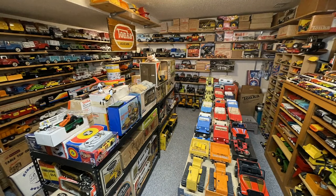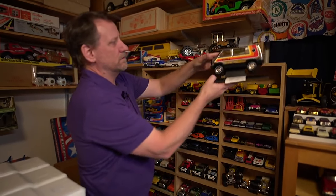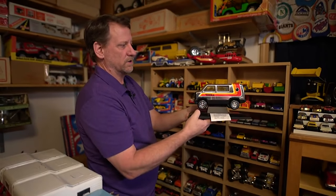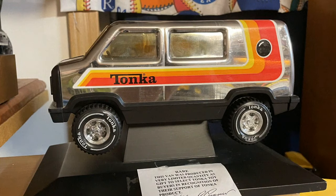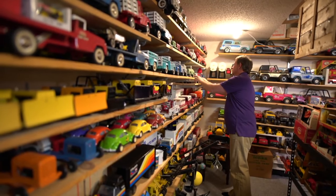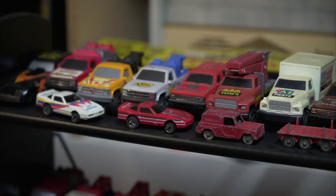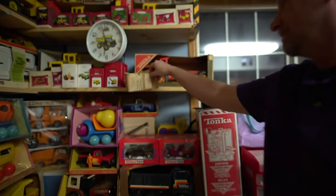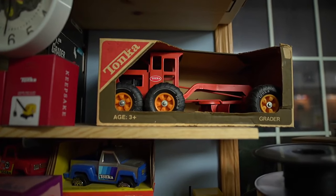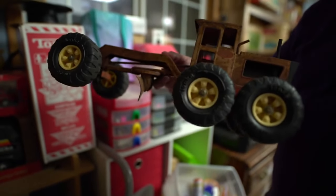He has more than 700 Tonka toys of all shapes and sizes — including dealer awards given to retailers who sold a certain number of toys. But his considerable collection is really a time machine. 'Just walking in and seeing all the toys on the wall just makes me feel young.' Elvabach got his first Tonka truck when he was just nine years old.